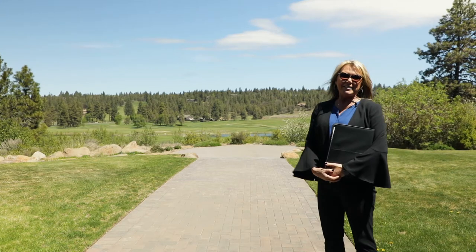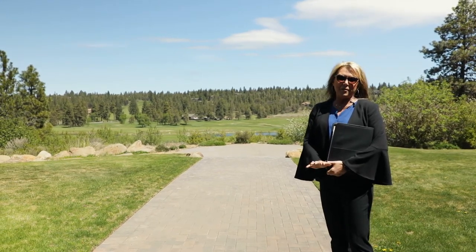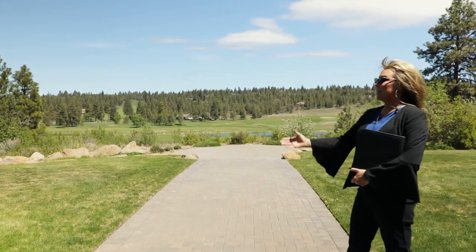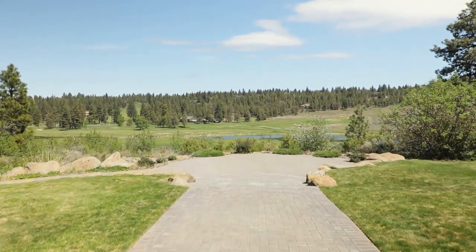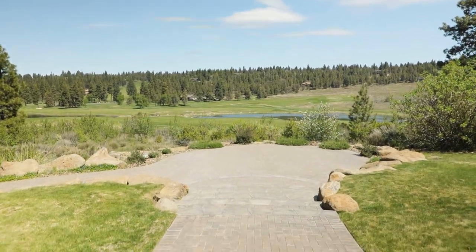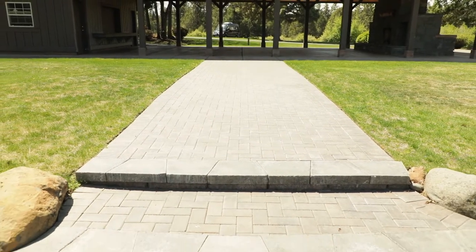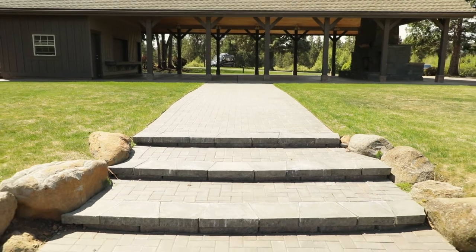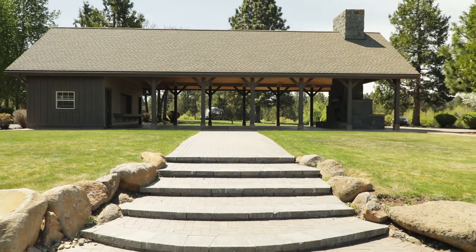Here we are at our outdoor pavilion and our beautiful ceremony lawn. This is by far our favorite venue for all of our couples here on property. As you can see, we have the sweeping view of the Arnold Palmer Signature Golf Course here in Oregon, with sweeping mountains, towering pine trees, providing you with an absolutely beautiful backdrop to say I do. I would like to point out our beautiful brickwork — it's perfect for all types of shoes during your ceremony, and it's a nice wide surface so that you're able to get down the aisle with whoever's walking you on your special day.